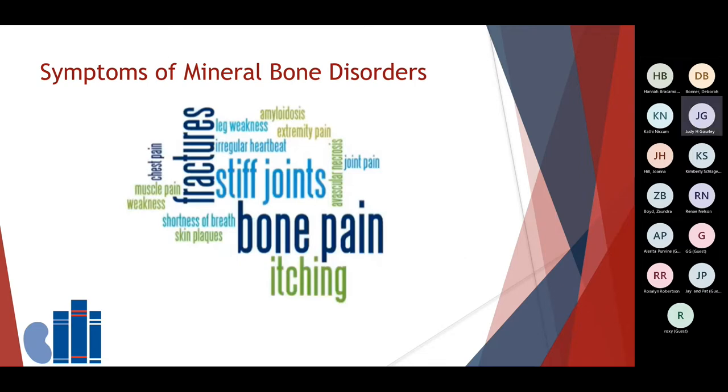Your mineral bone labs that are reviewed include calcium, phosphorus, and PTH. When they are not in goal, they may cause other conditions. Symptoms of mineral bone disorders may include shortness of breath, stiff joints, bone pain, itching, leg weakness, and irregular heartbeat, muscle pain, weakness, skin conditions, or joint pain. These are all possible symptoms.